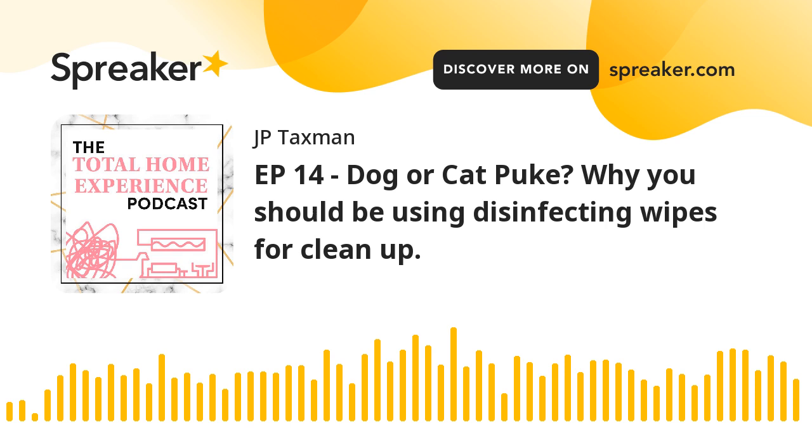Hello there. I hope you're sitting on your throne in your castle right now, or what others refer to as the toilet in your house. As you listen to this podcast about the Total Home Experience, where we discuss how to make every home more easy, effortless, and enjoyable to live in. I'm J.P. Taxman, founder of ReliefKey, and will be the voice in your head for the next 10 minutes to an hour. Let's get after it, shall we? Welcome to the Total Home Experience.